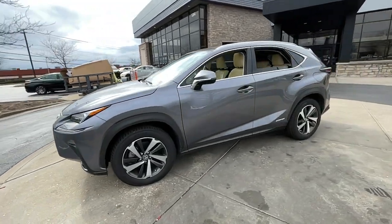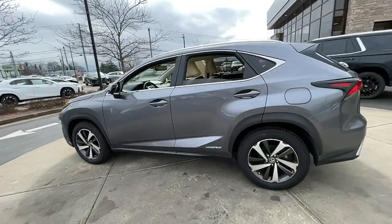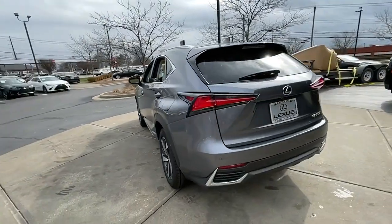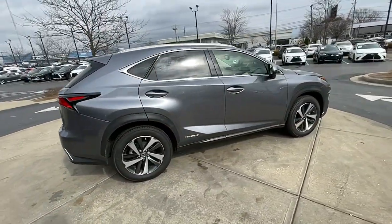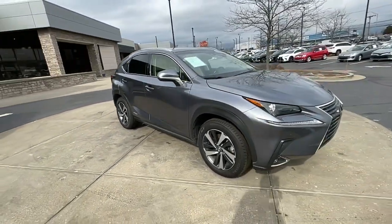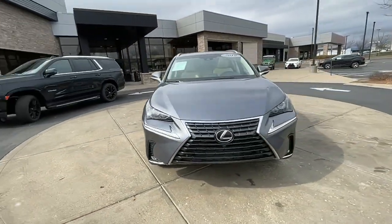You're gonna love the 2019 Lexus NX. With less than 45,000 miles on the odometer, this vehicle stands out from the rest. Here's a capable and luxurious NX equipped with the features to make every excursion a pleasure.